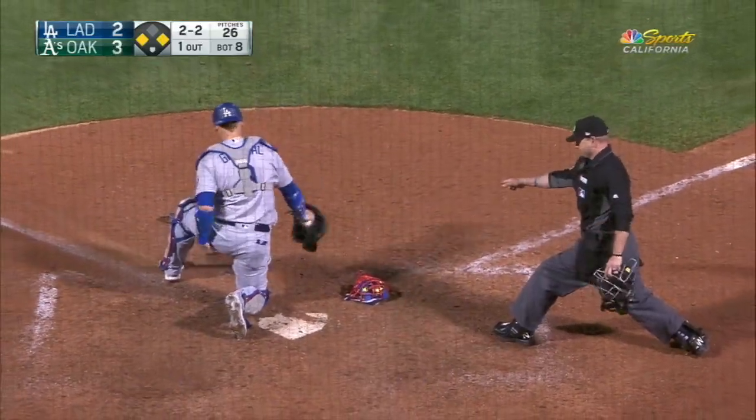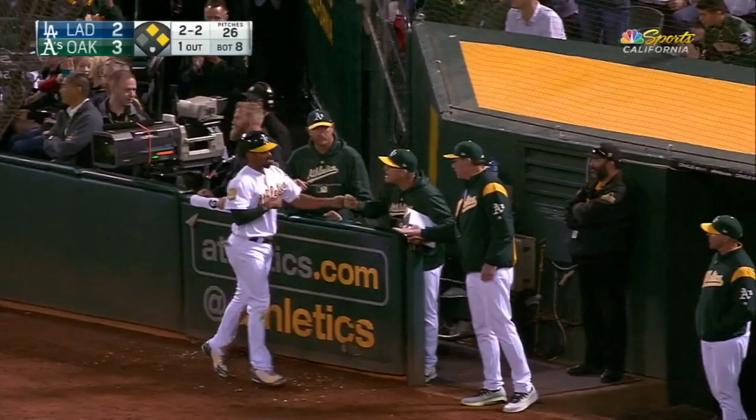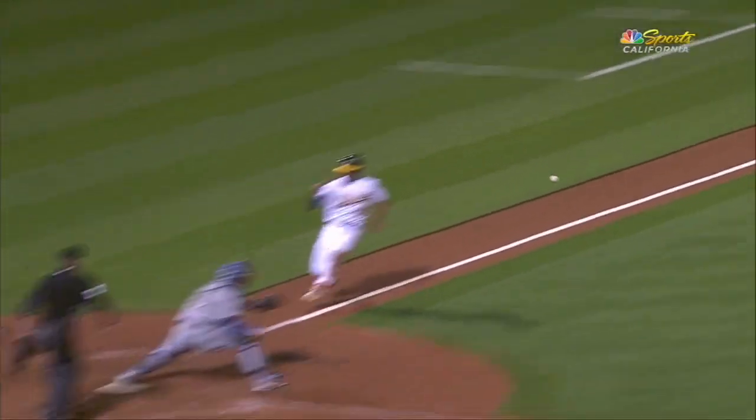He's called safe — he dropped the ball and he's called safe. The A's have taken the lead here in the bottom of the eighth. The original call was out, but Randolph did not control the ball, and Simeon is safe.